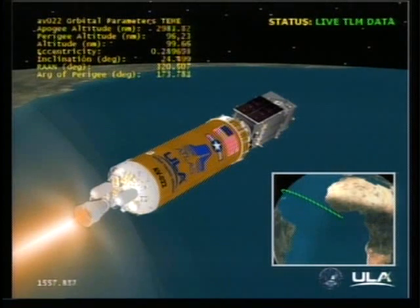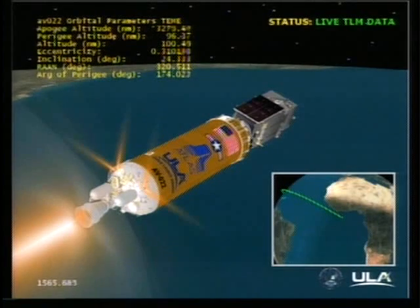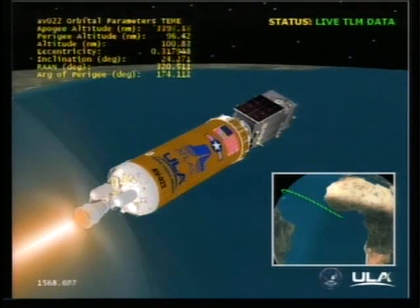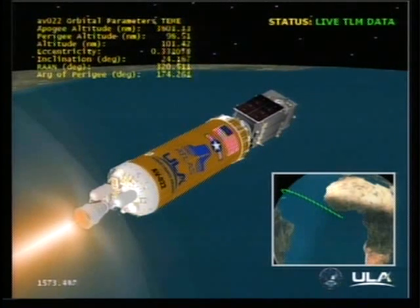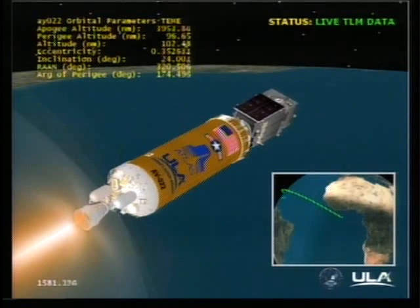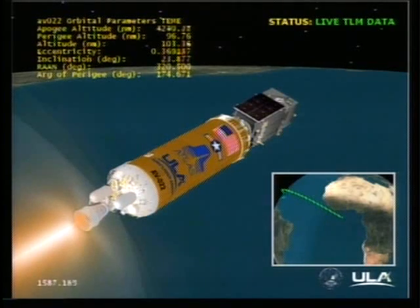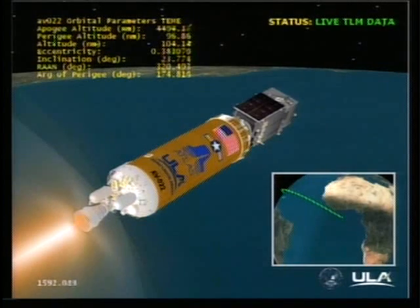We've got a minute and a half left in the burn. All systems are stable and operating as expected. 30 seconds remaining.